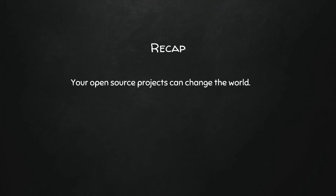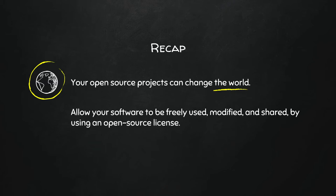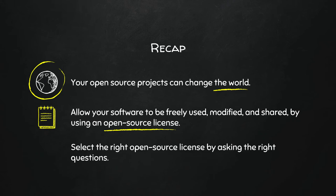To recap: your open source projects can change the world. If you have proprietary code, you can only change the world so much because you only have your own perspective. When you do open source, it allows your software to be freely used, modified, and shared — but only when you apply an open source license. If you don't apply a license, people will assume it's proprietary. Select the right license by asking the right questions: what libraries am I using, where am I hosting, and do I care how people use my software?